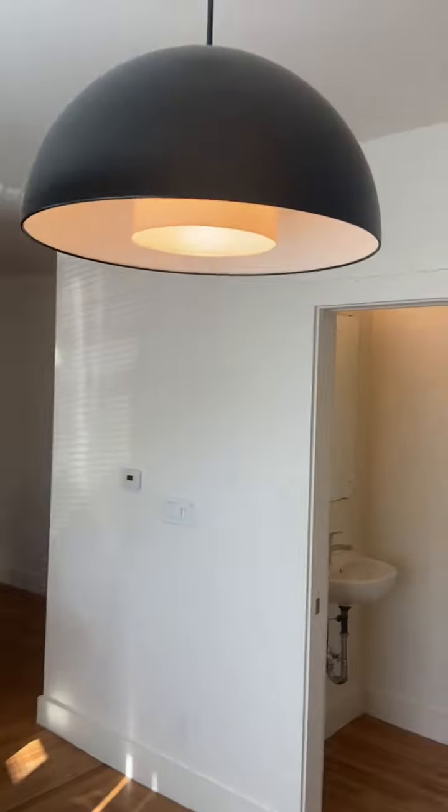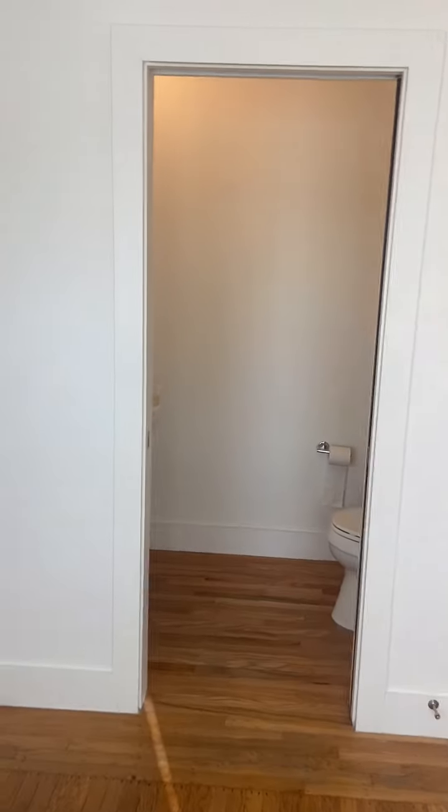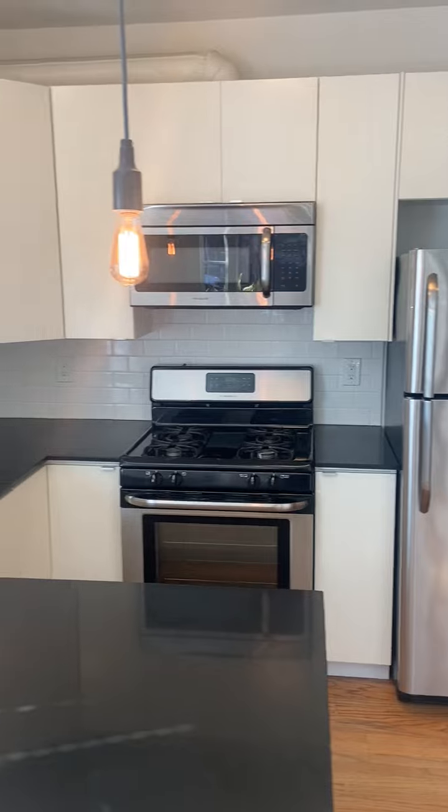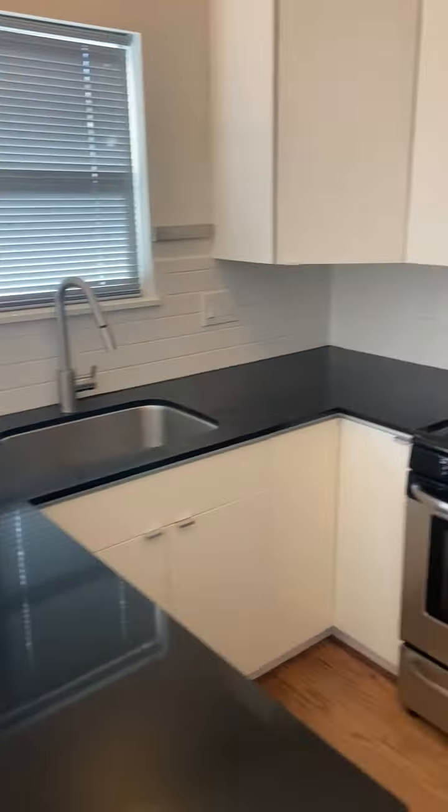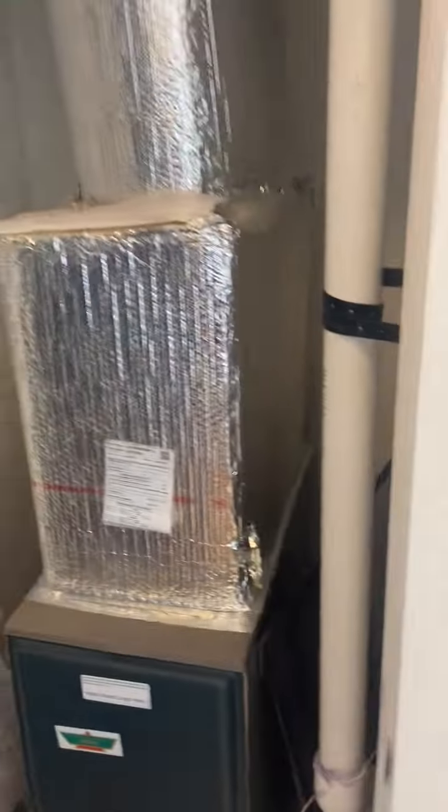Dining area here, hot bath right there, kitchen, nicely remodeled, forced air furnace right here for the heating system.